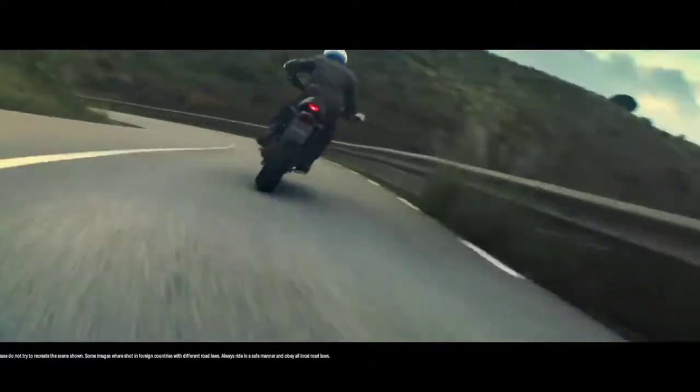Speaking of chassis, the XSR900 gets a longer swingarm than the MT-09 for a more relaxed and versatile riding experience.